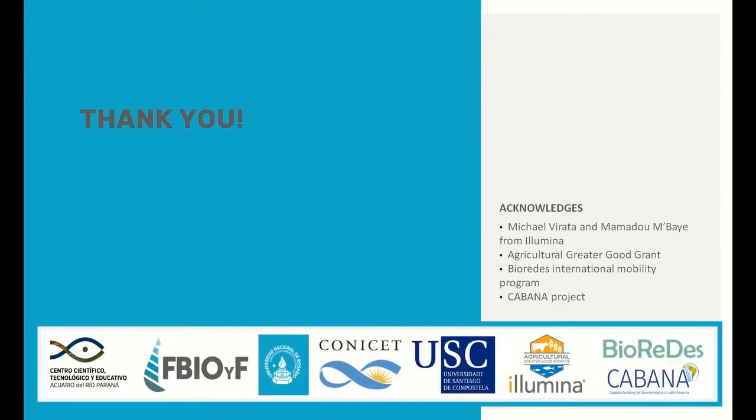Thank you very much for your attention, and thank you to the Universidad Nacional de Rosario, CONICET, University of Santiago de Compostela, the Illumina Team, BioRedes and Sabana.